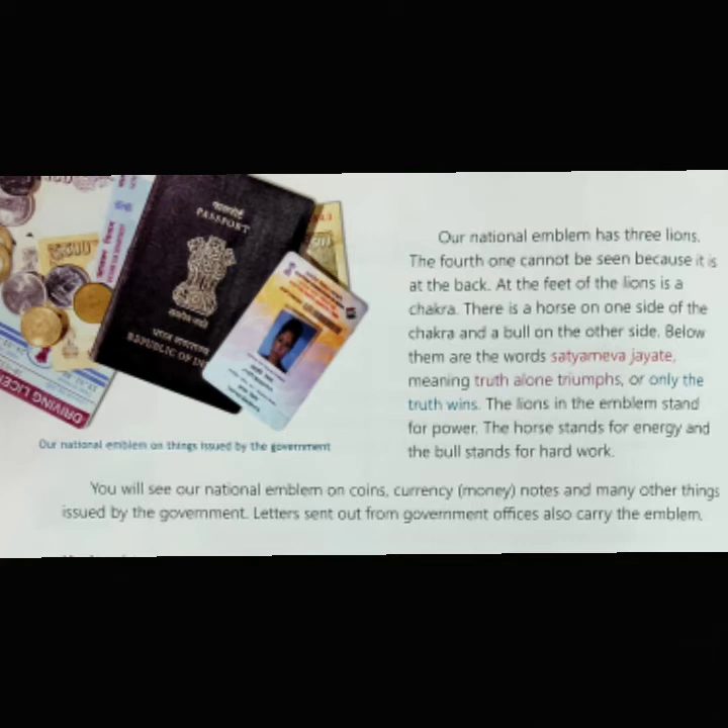You will see our national emblem on coins, currency notes, passports, voter ID and many other things issued by the Indian government. Letters sent out from government offices also carry the emblem.